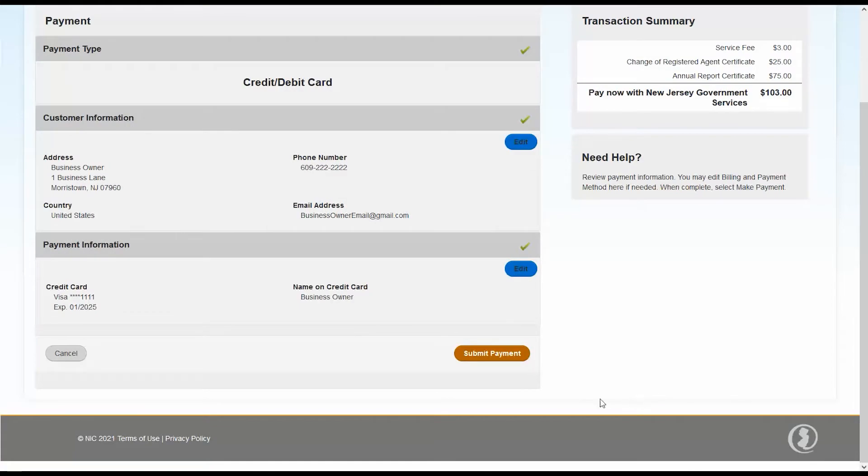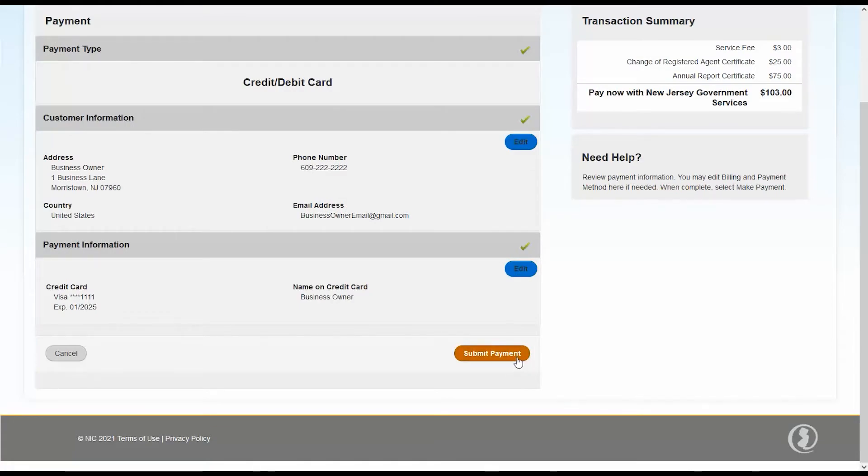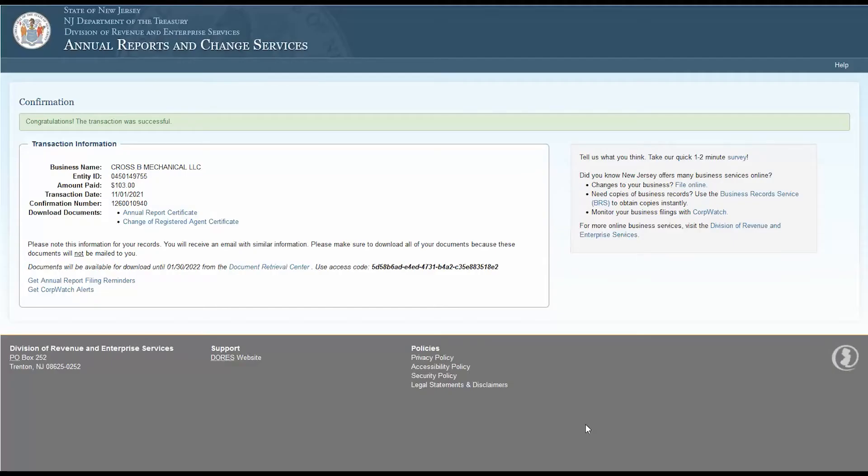Enter your contact information followed by your payment information and click Submit when finished. After your payment has been processed, a confirmation page will open. From this page you'll be able to download your annual report certificate. Save this document as a PDF and print it for your records. Your certificate will also be available for download until the listed date from the Document Retrieval Center. Make note of this access code for your records. Congratulations — you filed your annual report online!